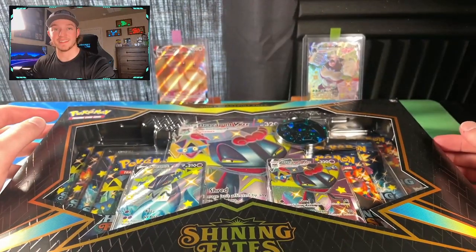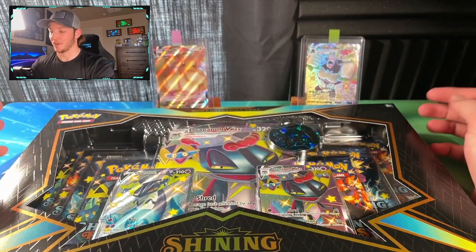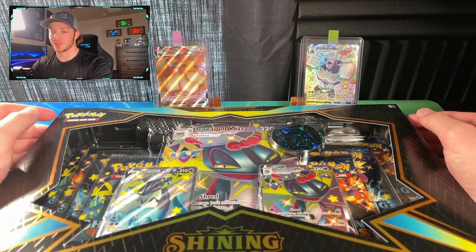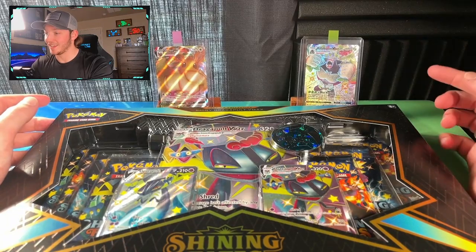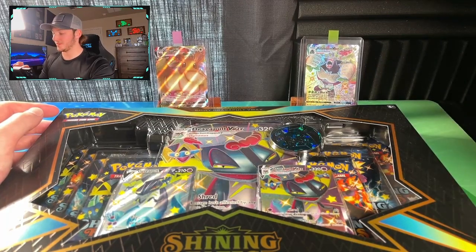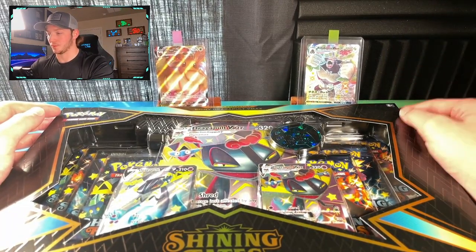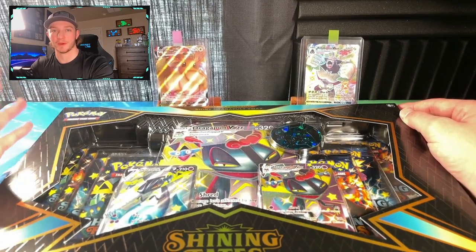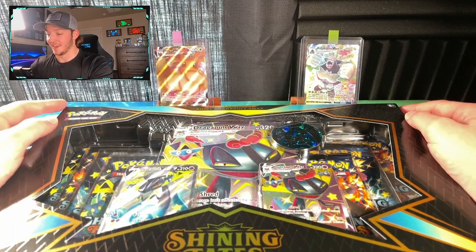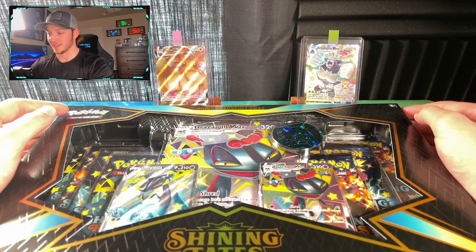Shining Fates is a pretty neat set. I haven't opened a whole lot of it mainly because I got super lucky early on. I opened about two or three ETBs, and I even have a Rillaboom VMAX shiny. I did two mini tens at my local Walgreens in Midland, and I pulled not only the Rillaboom VMAX but also the shiny Charizard VMAX in the second one. I pretty much hit my two chases almost immediately and stopped opening after that.